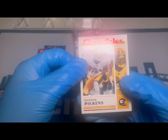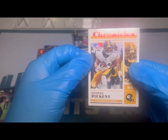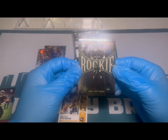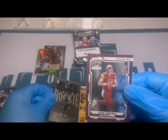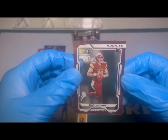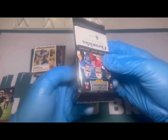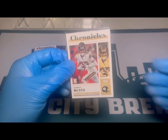Moving right along, George Pickens here on the Chronicles — a red parallel numbered to 199, so another nice hit there. Sauce Gardner on the Legacy Update — really like these cards, very chrome finish. And a nice acetate here on the Playoff Momentum with Sam Howell. In this set, rookies should be fairly common; we just hope we get some nice ones.